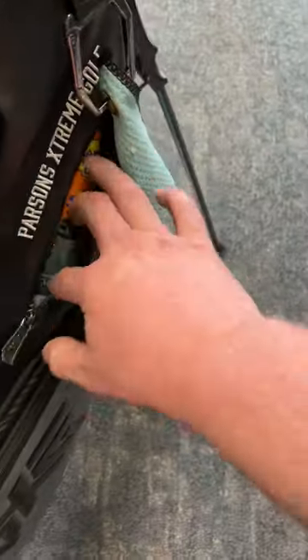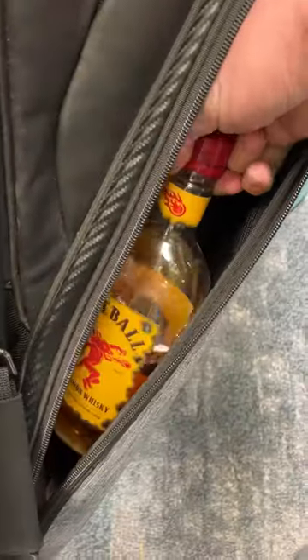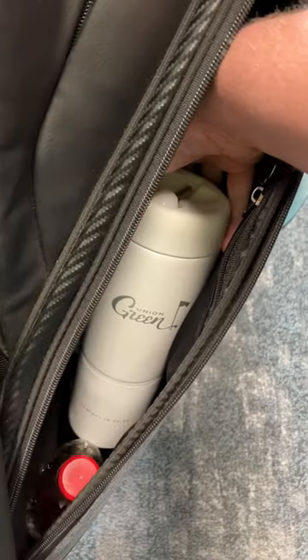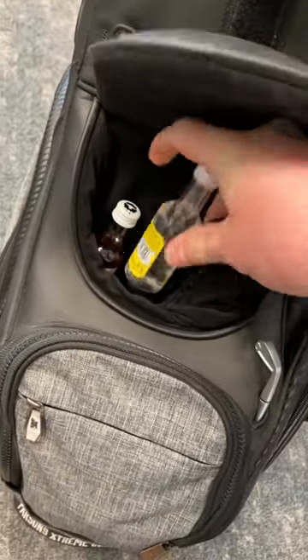Over in this pocket, I got some koozies and some sunscreen. In this big pocket here, I've got a bottle of Fireball and a Pour Caddy. There's booze in there as well. In this pocket, I keep the essentials — more booze.